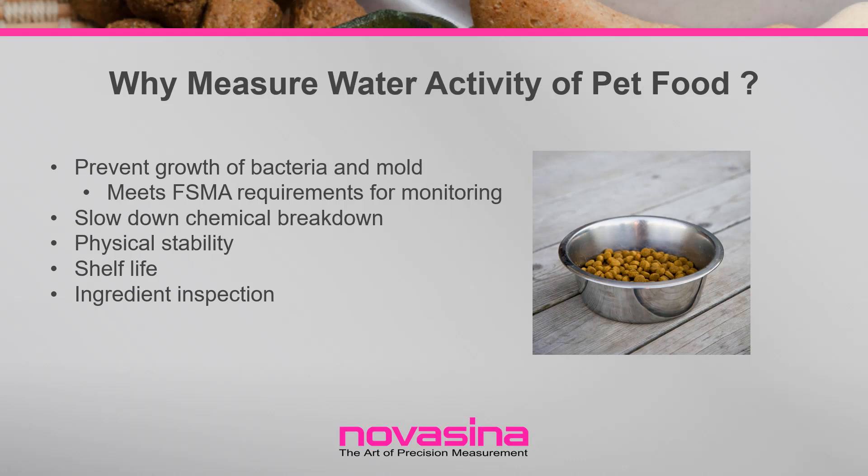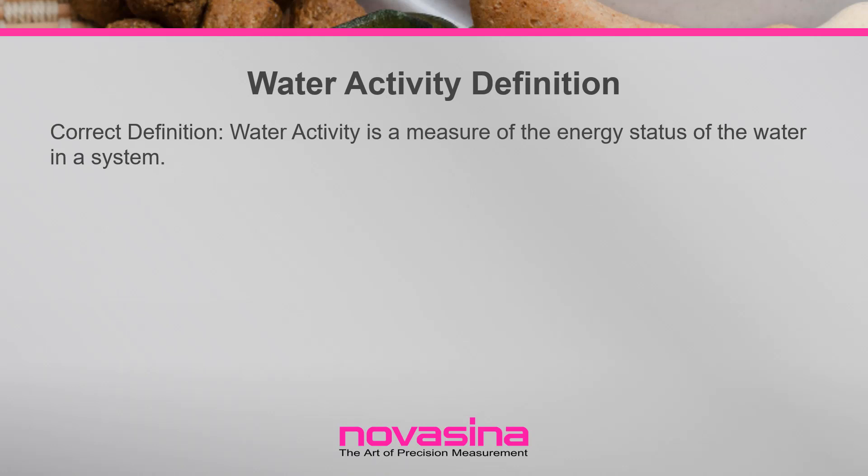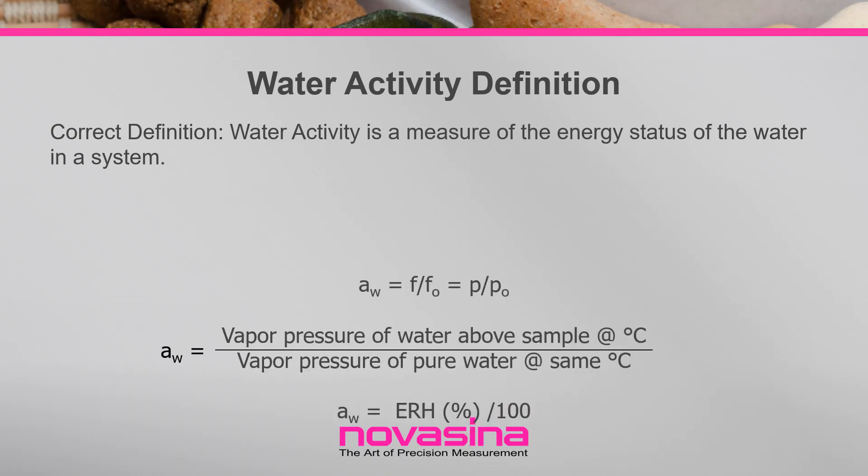Water activity, along with temperature, is the most important determining factor for the rate of quality loss, and shelf life can be maximized by identifying the ideal water activity range for a pet food product. Water activity is defined as the energy status of water in a system and is rooted in the fundamental laws of thermodynamics through Gibbs free energy equation. It is measured as the partial vapor pressure of water in a headspace that is at equilibrium with the sample, divided by the saturated vapor pressure of water at the same temperature. The water activity covers a range of zero for bone-dry conditions up to a water activity of one for pure water.